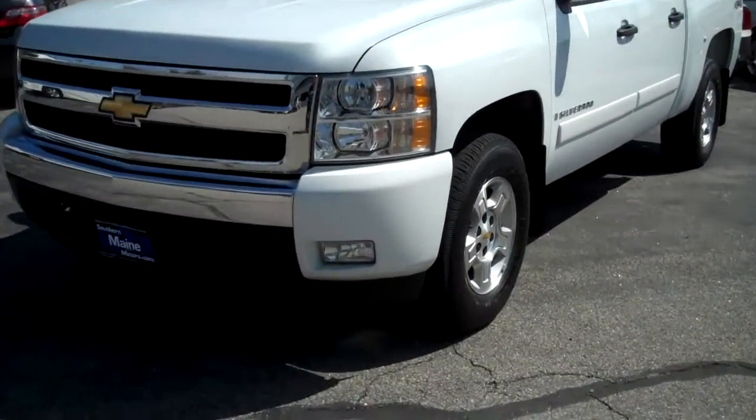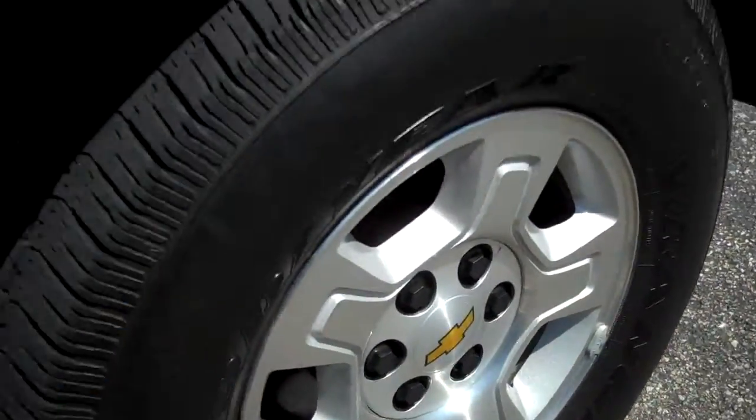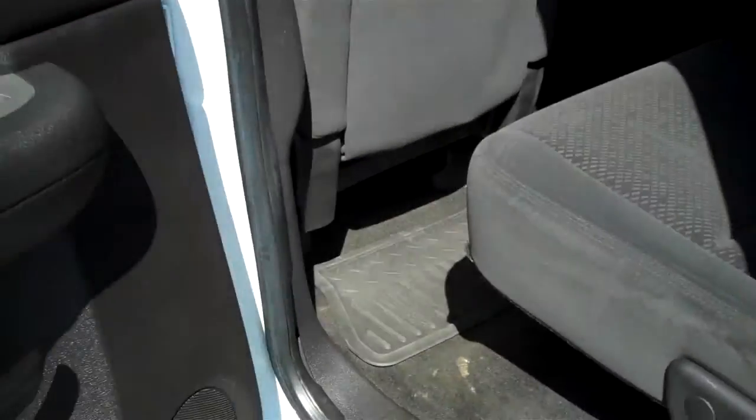Looking it over, I'm going to tell you more about it. 5.3 liter V8 engine. Fog lamps in the front bumper. We've got 17-inch alloy wheels, Goodyear Wrangler tires. This is a full-size four-door vehicle, one of these Silverados.